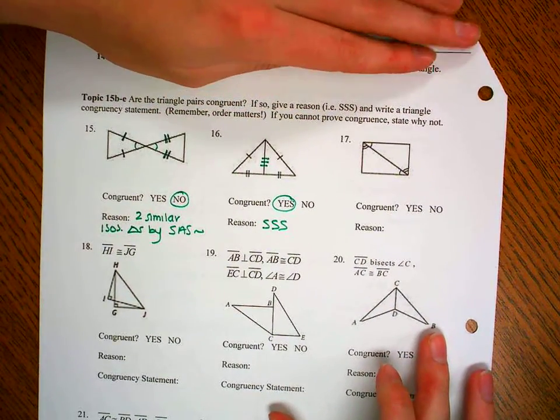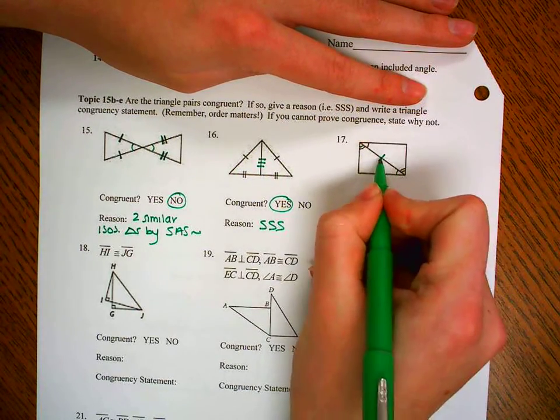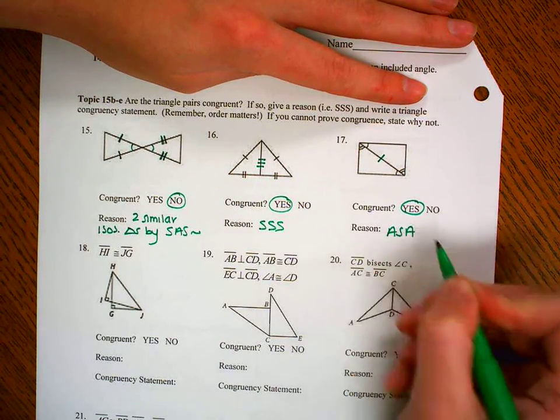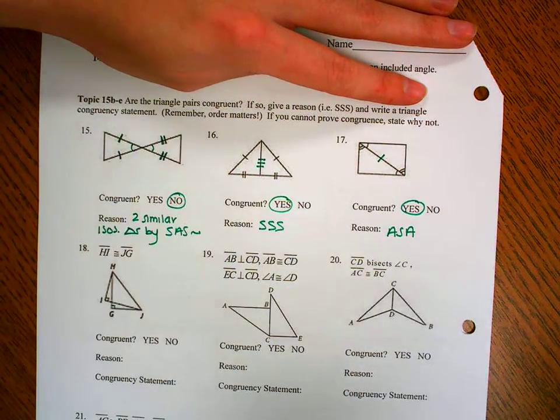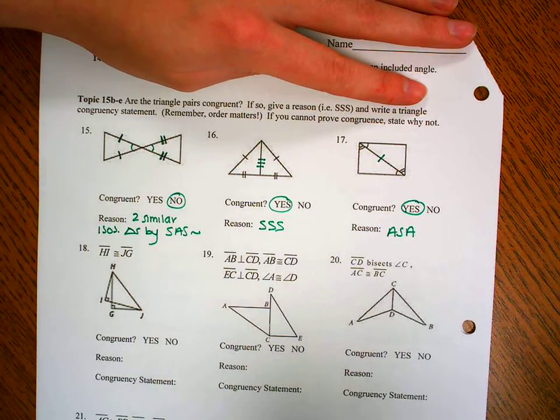Number 17: let's add our shared side. So now I have angle, side, angle — angle, side, angle. Are they congruent? Yes, because of angle-side-angle. And again, these are congruency postulates or theorems. We don't have to put the congruent sign because without that squiggle, we're assuming they're congruent, not similar.